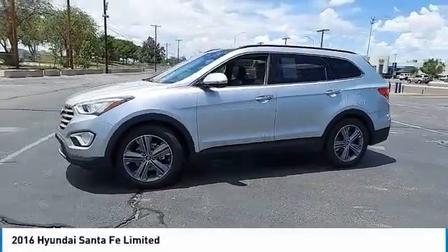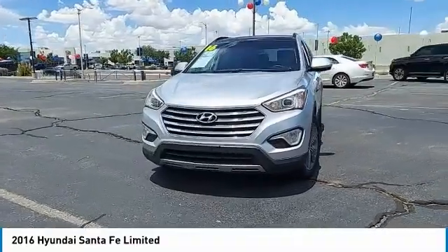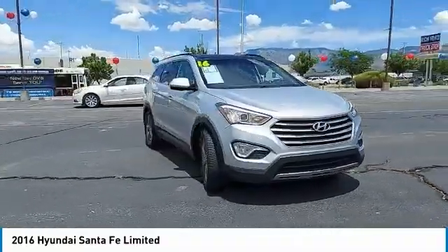Stop by and take a look at the 2016 Santa Fe. Style, quality, performance, value — need we say more?